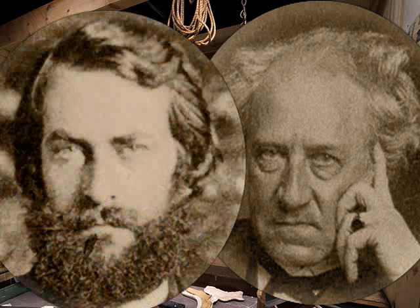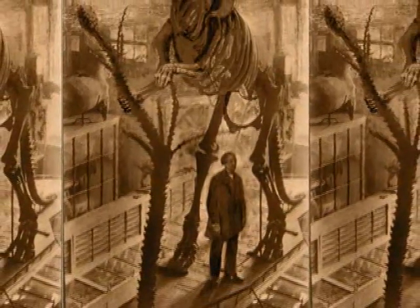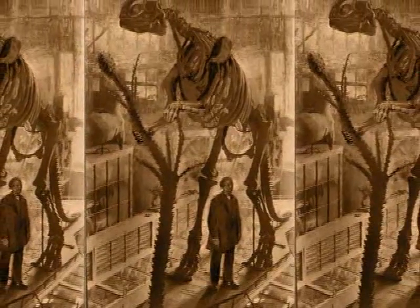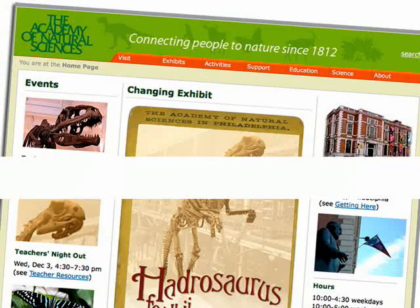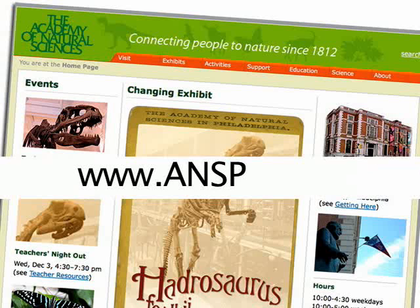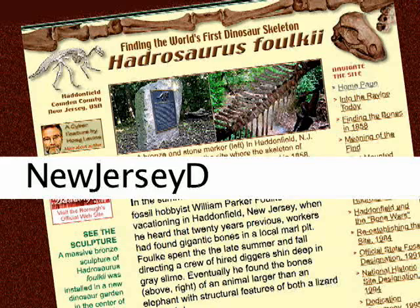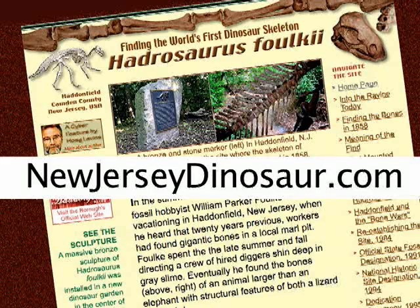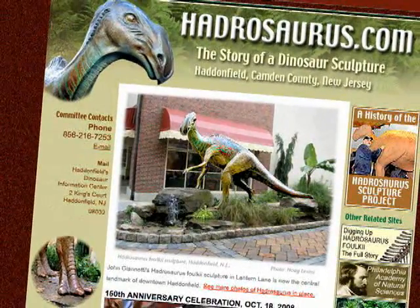That collaboration resulted in the first dinosaur skeleton mounted and put on display in 1868 — the first one in the entire world. It was a coming together of great minds in the right place at the right time. For more information about Hadrosaurus foulkii, see the Academy's website at www.ansp.org. For the full illustrated story, see NewJerseyDinosaur.com, and to see more of Haddonfield's famed bronze sculpture, go to Hadrosaurus.com.